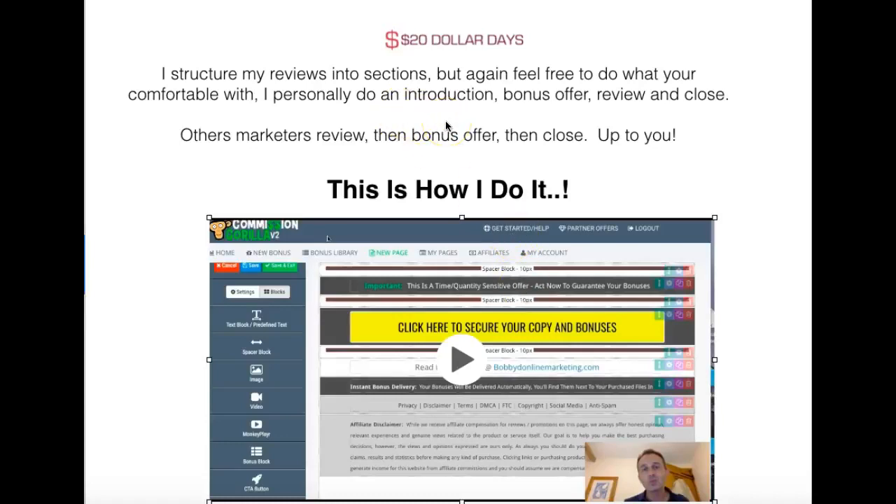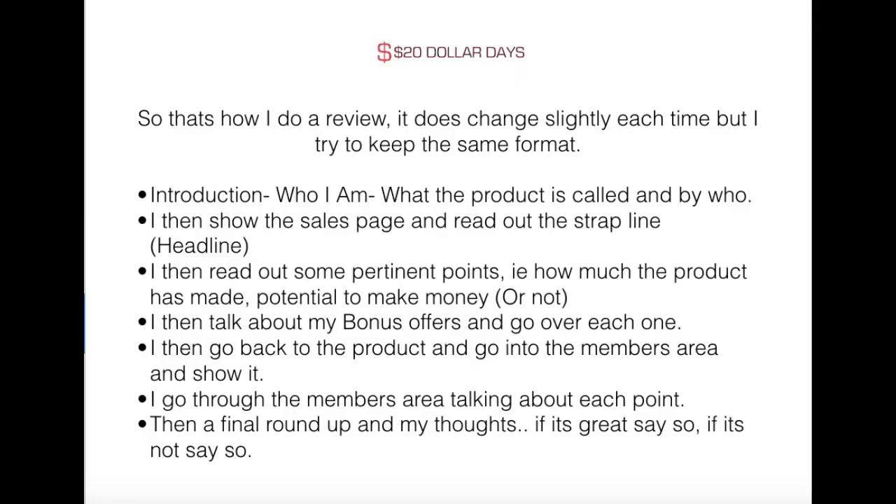If you follow that system or something like it, you're going to get somewhere. So broken down: introduction — who I am, I'm Bobby D, Bobby D Online Marketing. This is the product and who it's by. I then show the sales page and read out the headline, e.g. make $125 in three hours. I read out pertinent points — how much the product has made, how much it potentially can make. I then go over my bonus offers, go back to the product, show the members area, and then a final roundup of my thoughts. And then I put this into my review website, bobbiedonlinemarketing.com.